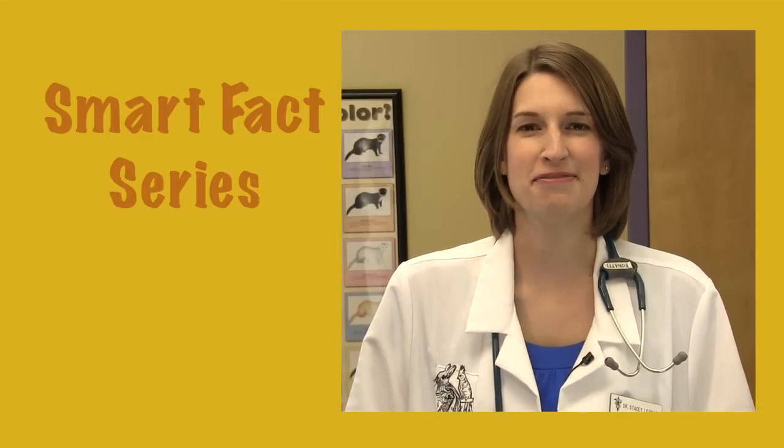Hello, I'm Dr. Stacey Leonetti. Welcome to Exotic Pet Vets Smart Facts Series. Today we're going to talk about leopard geckos.